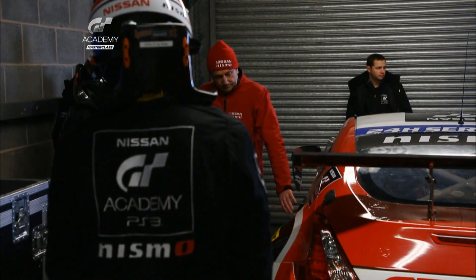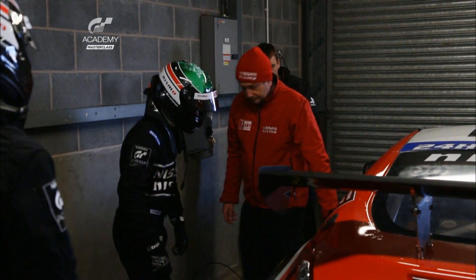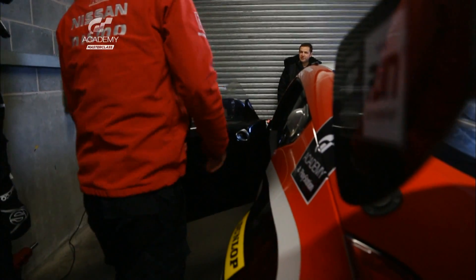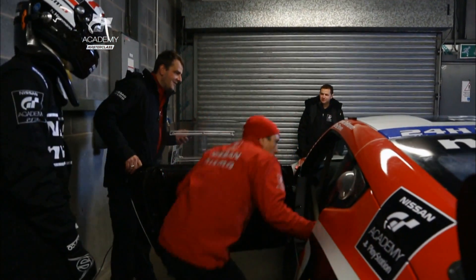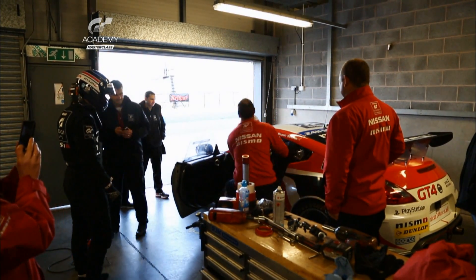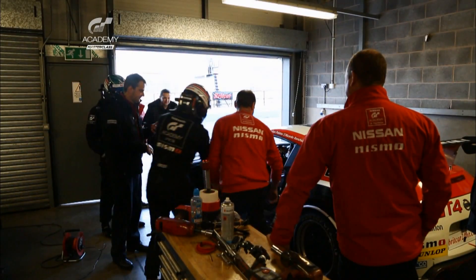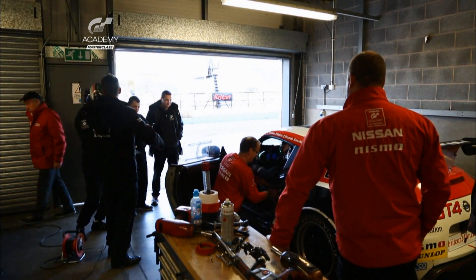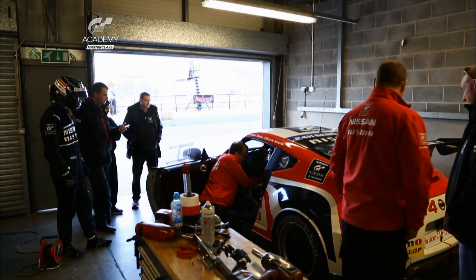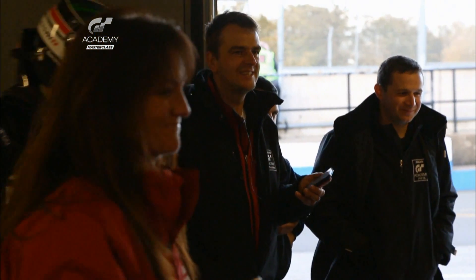It's a 15-second fuel fill. Ahmed and Nick in car 28 complete their driver change practice in good time — 45 seconds. Well done, guys. While Gaitan and Ricardo in car 22 have room to improve. Right, 15 seconds, go! Wow, this is slow. Oh dear. You've just lost half a lap — 80 seconds.